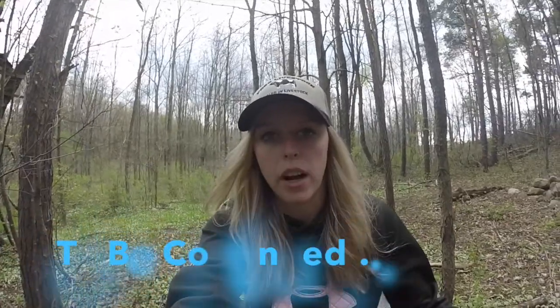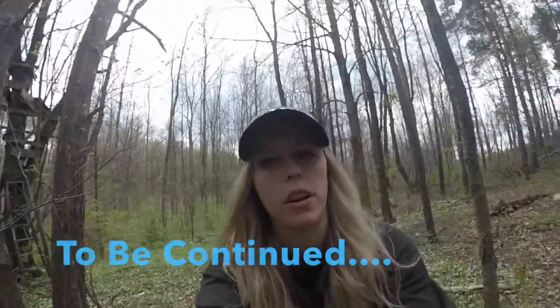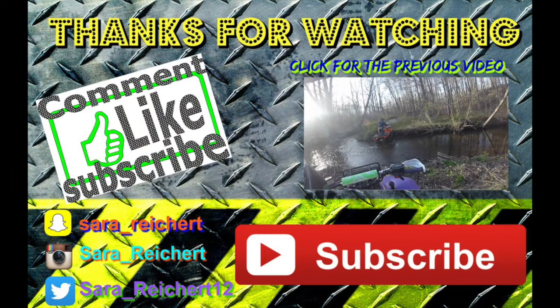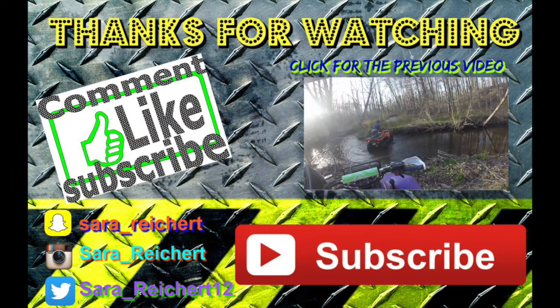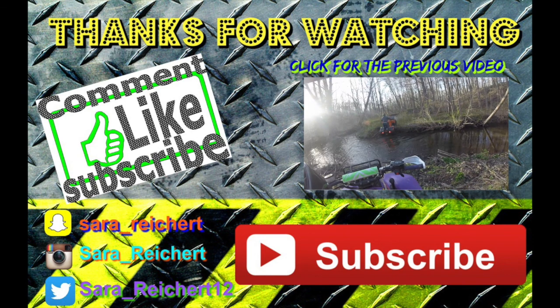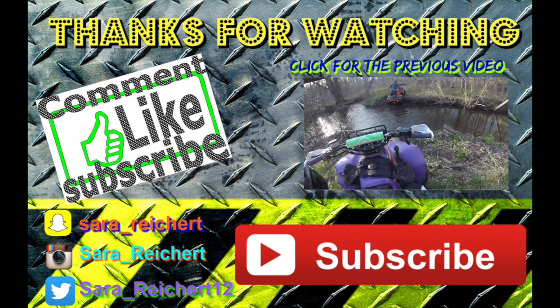I just wanted to show that to you guys. So let's get back into the ride.